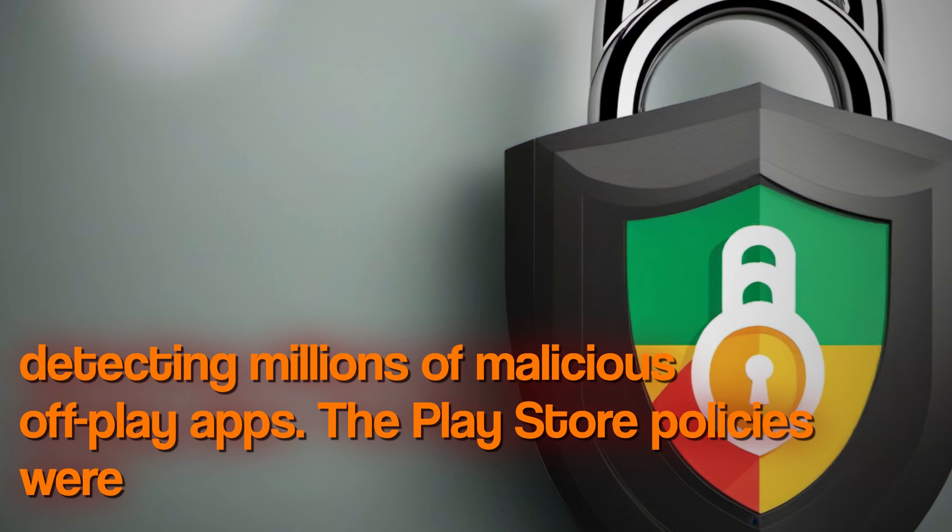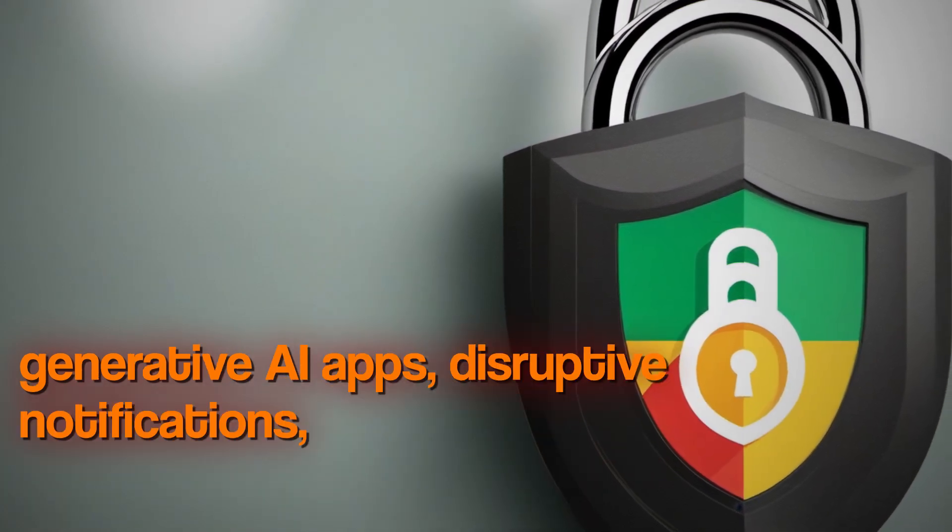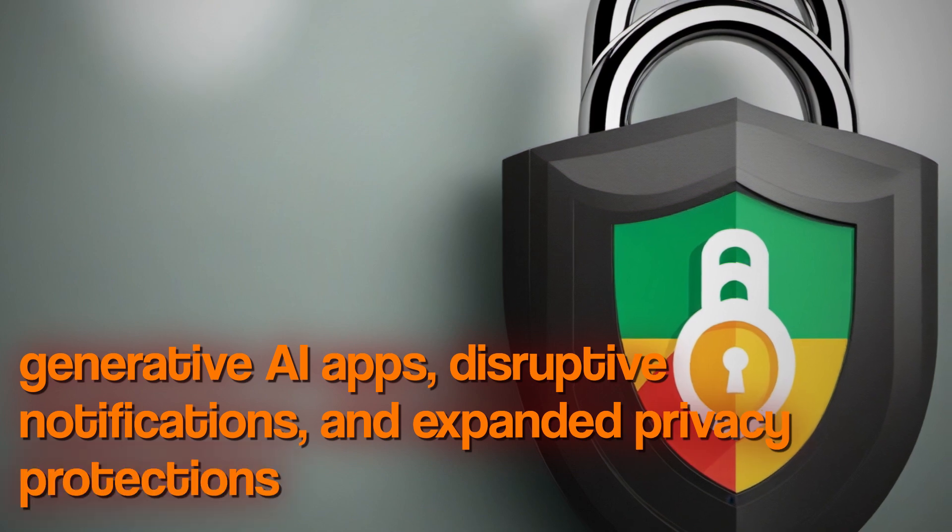The Play Store policies were updated to address generative AI apps, disruptive notifications, and expanded privacy protections.